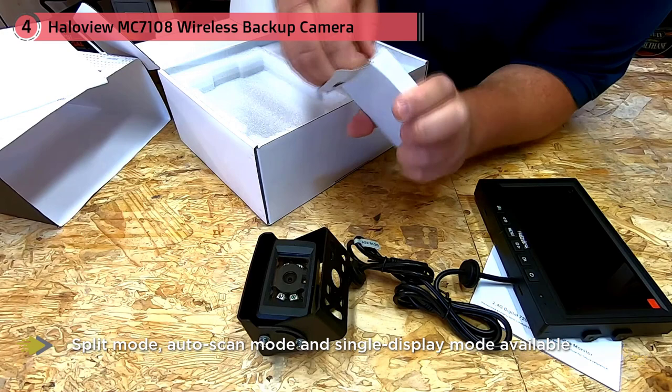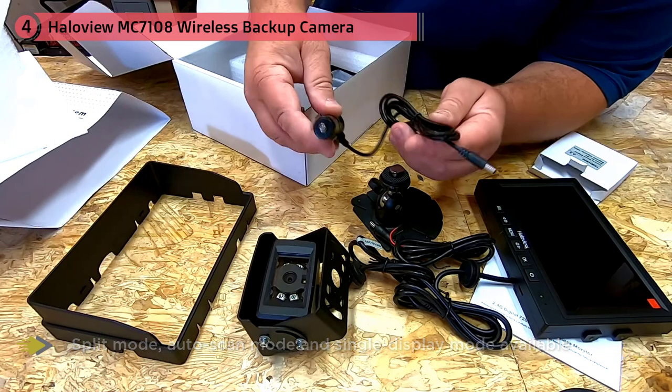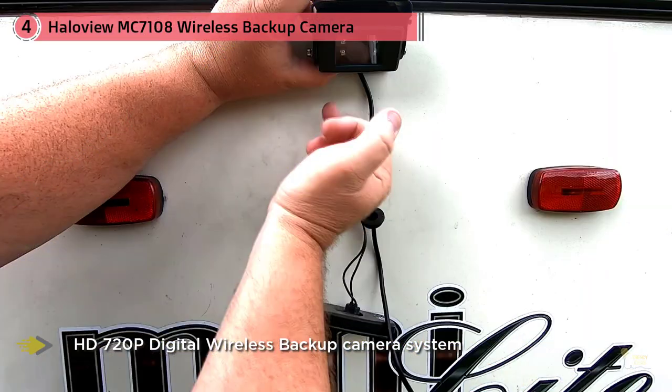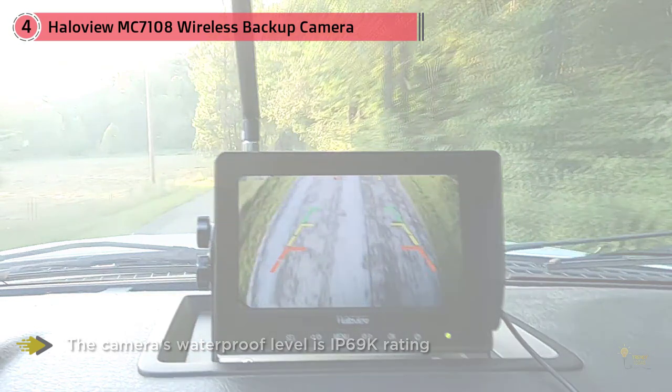This feature will ensure the signal's quality is clear wherever your RV trips take you. I also found this model's 120-degree viewing angle to be an appealing trait. This feature will ensure you never have issues seeing what lies behind your rig, and you'll never get a narrow view — you'll instead get the best results.